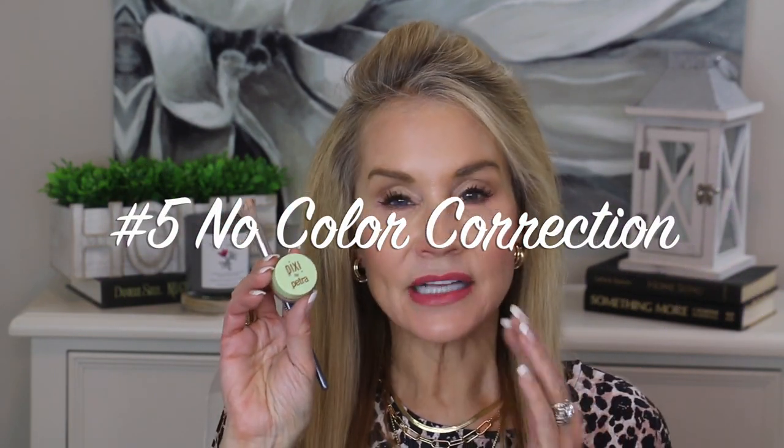The fifth makeup mistake is not using an under-eye corrector before your concealer. I've been using this peach corrector every single day for about two months and will absolutely repurchase it. If you have darkness around or under your eyes or under-eye bags, this peach corrector nulls it out beautifully. I use the BK Beauty A506 concealer brush. After the peach corrector, go in with your normal concealer for smooth, flawless, even-toned results.